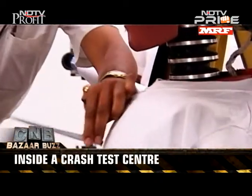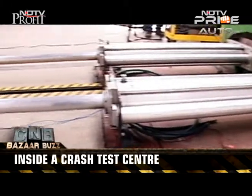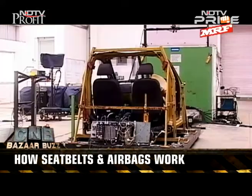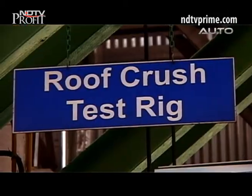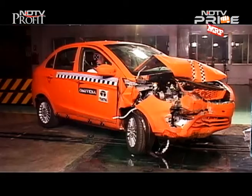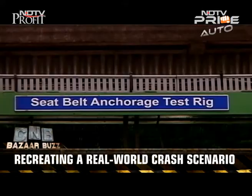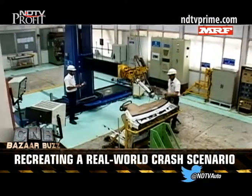Back at the Tata Motors Crash Test Centre, we look at further safety testing processes — including a hydraulic sled test facility used for the development of seat belts, airbags, and interior components. A car body strength test facility also tests all systems and structures meant for occupant safety, from seat belts and side door strength to roof structures, recreating a real-world crash environment.